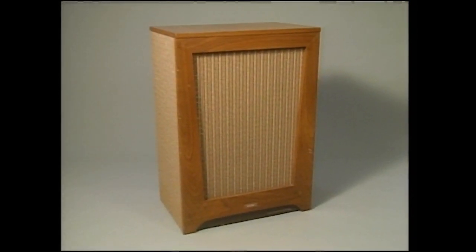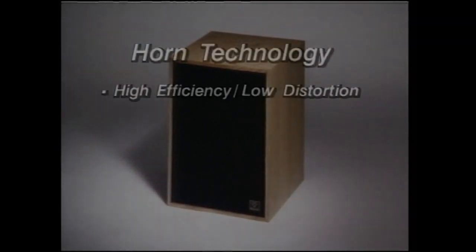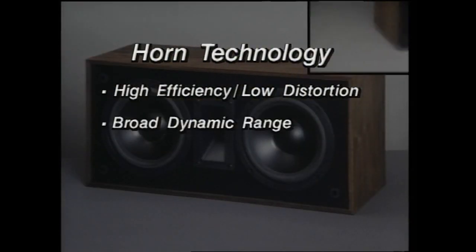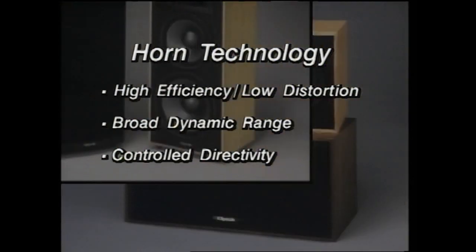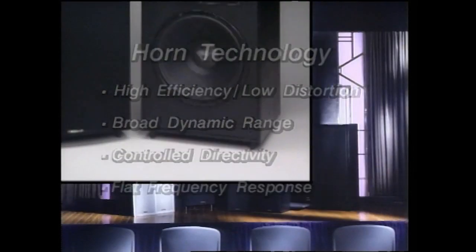Horn technology gives Klipsch speakers their unique performance advantage: a combination of high efficiency, low distortion, broad dynamic range, controlled directivity, and flat frequency response that makes them the perfect choice for reproducing the dynamics of a state-of-the-art motion picture soundtrack.